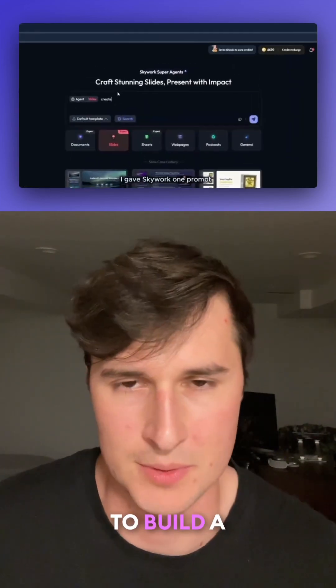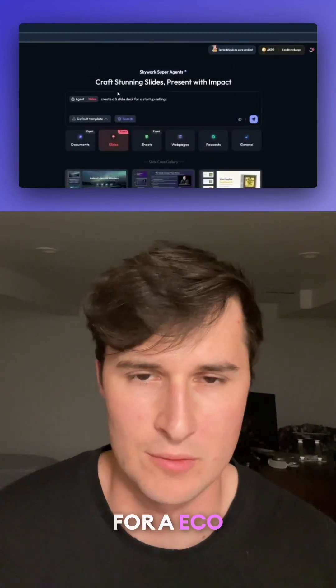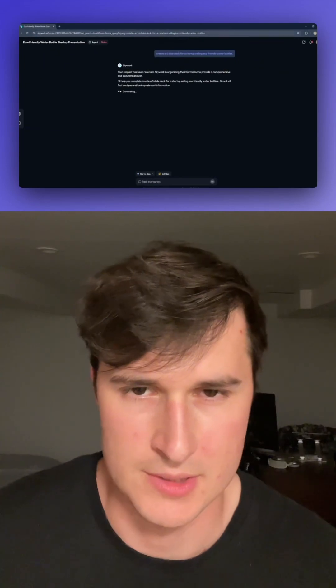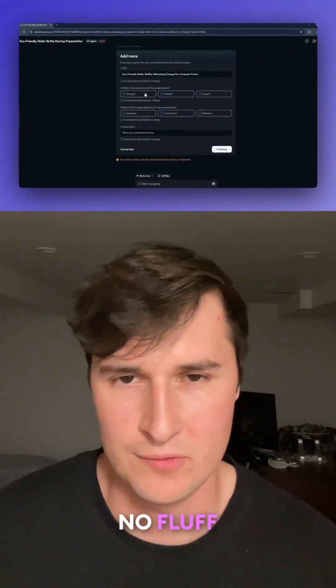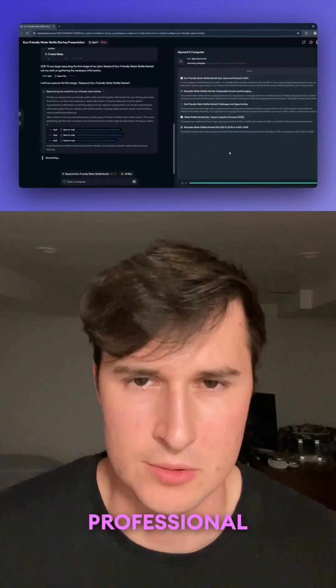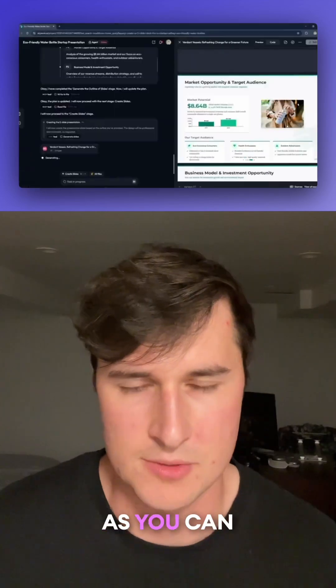I'm telling it to build a slide deck for an eco-friendly bottle company, and it will pull from real data, real sources in minutes — no fluff, just deep research — and it will generate a professional looking slide deck. As you can see here,